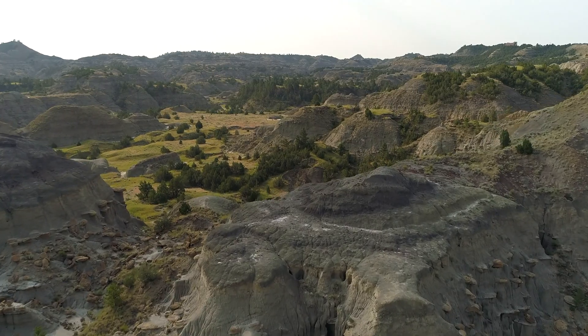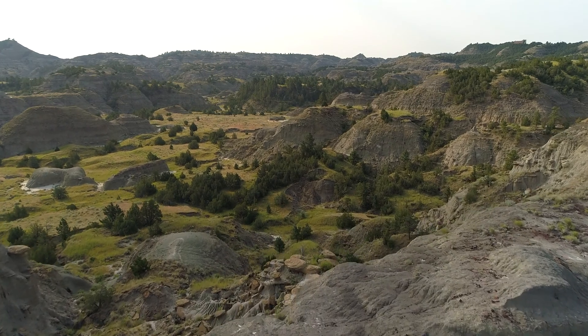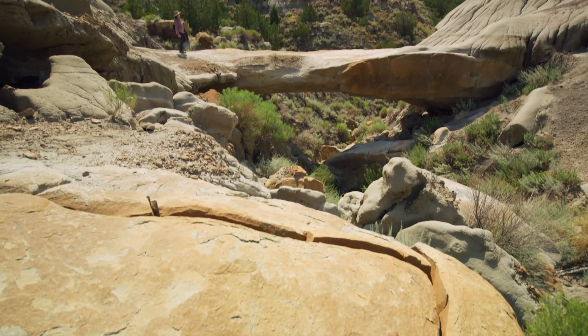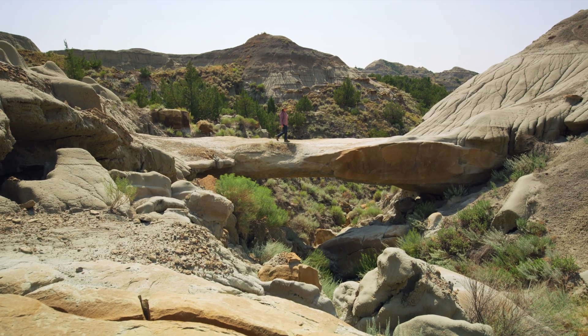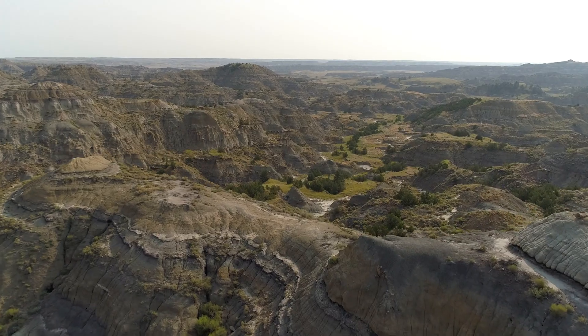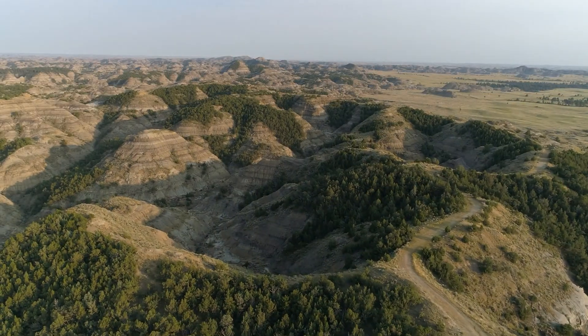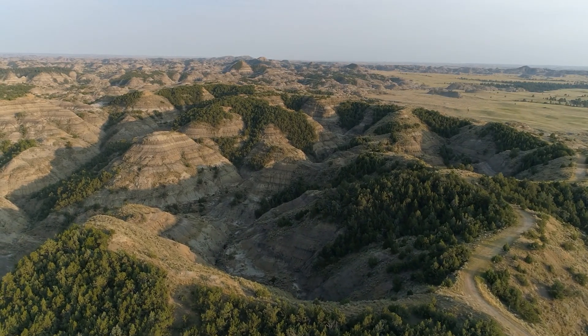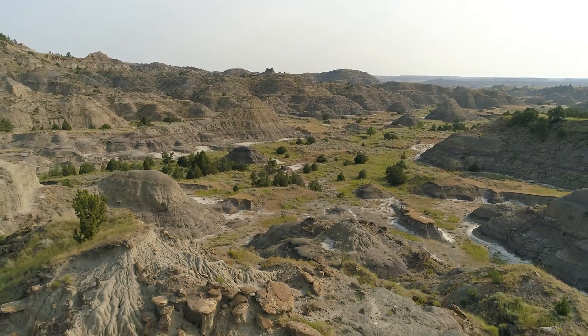At Makoshika State Park you get to experience not only the recreation park and the paleo park, but you can actually walk in the footsteps of where dinosaurs roamed millions of years ago. As part of the Montana Dinosaur Trail, we invite you to visit our fantastic state park and experience not only the paleontology but also a fantastic recreation experience.